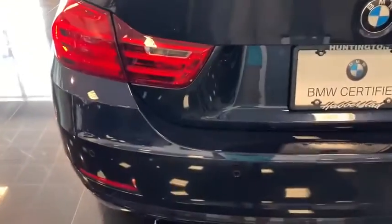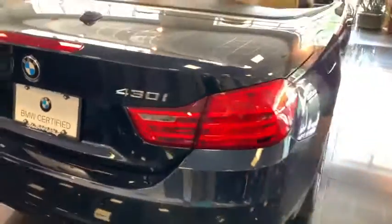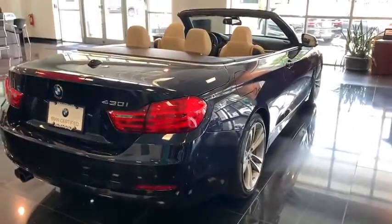Aluminum wheels, auto-dimming rear-view mirror, four-wheel disc brakes, floor mats, rear defrost, universal garage door opener, AM-FM stereo radio.